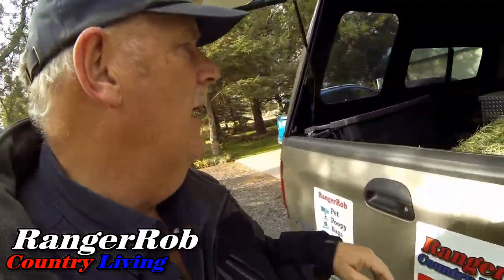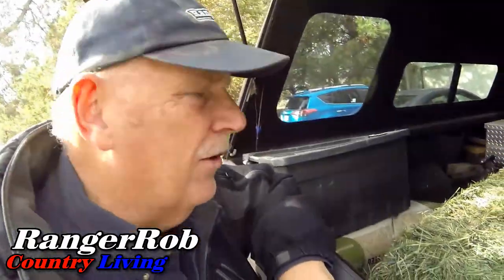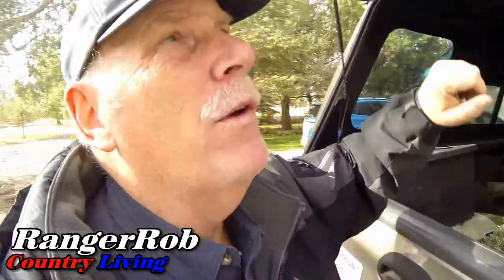Hi guys, this is Ranger Rob from Ranger Rob Country Living. Today is a windy, windy day. I want to show you that even with the wind and yucky weather, I ended up buying a bale of straw and 100 pounds worth of chicken feed, only because I don't trust the economy right now, so I thought I'd stock up a little bit on the feed.